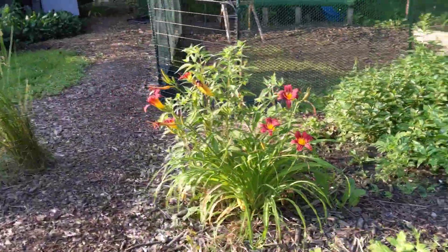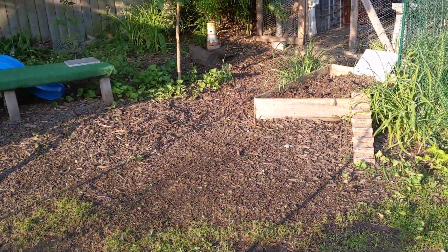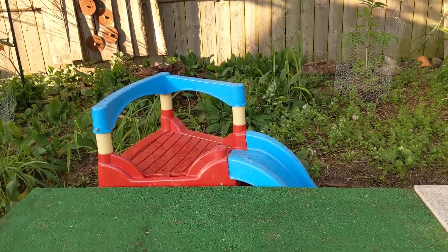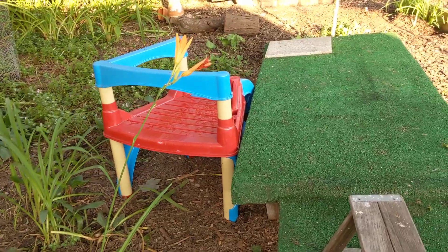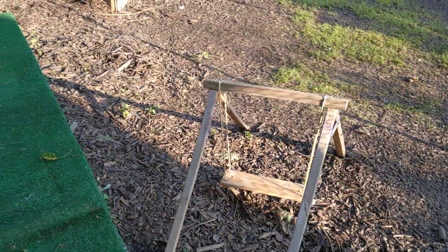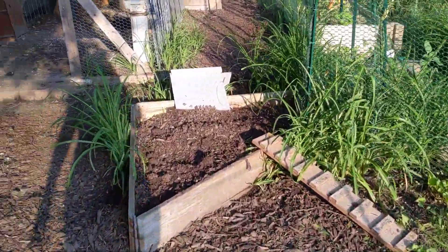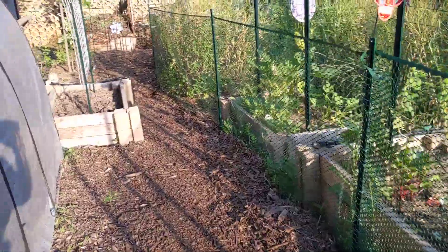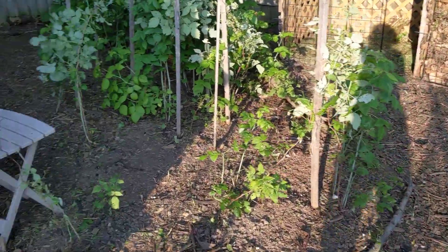Yesterday I spent some time in the girls' run. Oh, I have to show you what I got them — somebody had this on the curb, we brought it home and cleaned it up. Isn't it hilarious? We're having some sort of playground situation come up over here. The girls are around, they're laying low. They were hot last night — I think it didn't cool down all night. I've got a couple fans on them and all the windows are open, but I think they're chilling out in the bamboo down here.